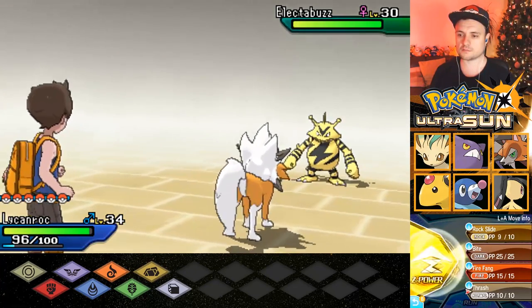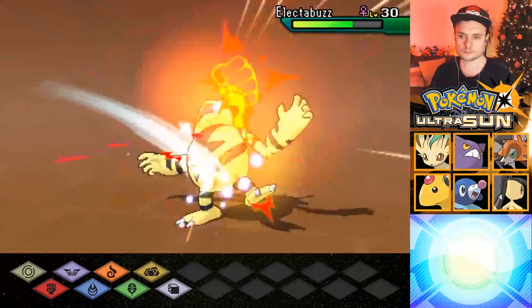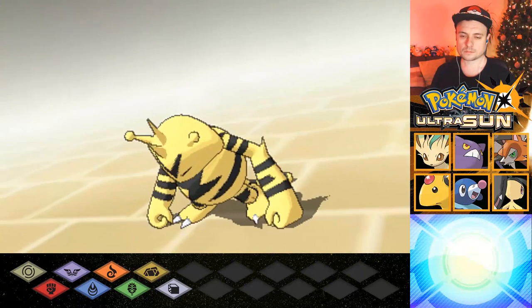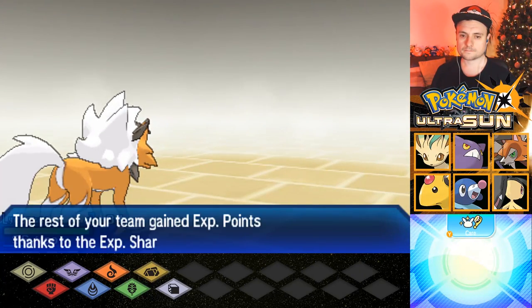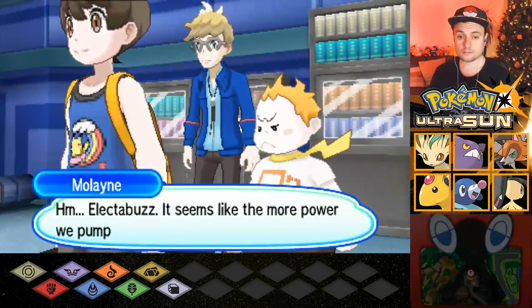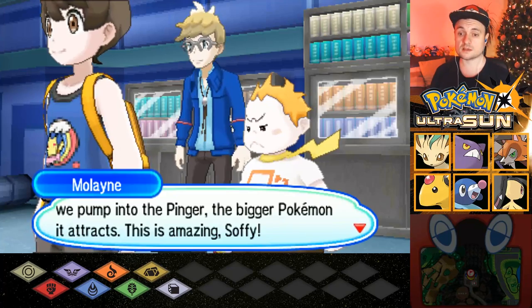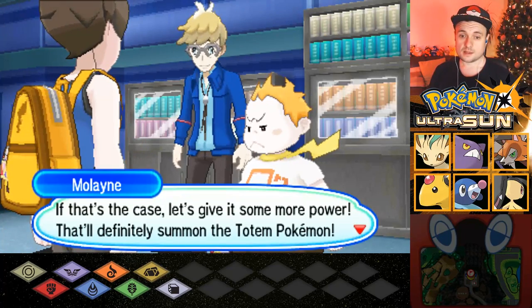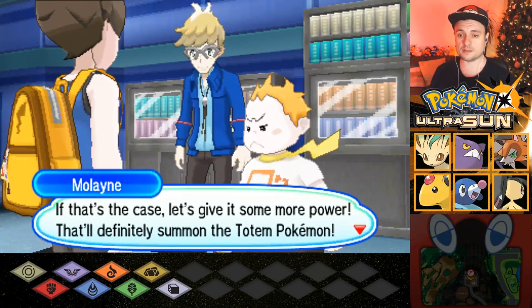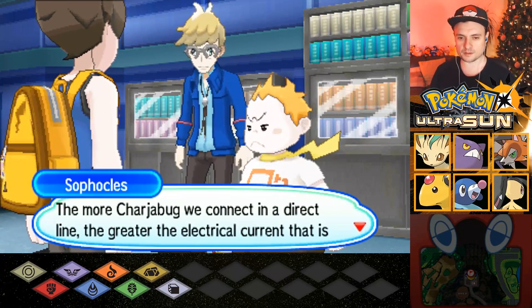Let's try a Thrash this time. We got a level-up, nice. Hmm, Electabuzz. Seems the more power we pump in, the bigger Pokémon it attracts. This is amazing, Sophocles. If that's the case, I'll give it some more power — that'll definitely summon the Totem. Is it going to summon a Totem Electivire? Because that would be amazing. It's probably going to be Vikavolt.